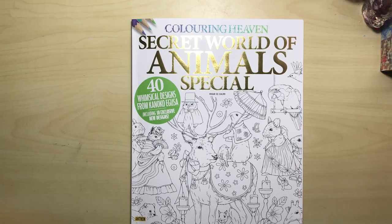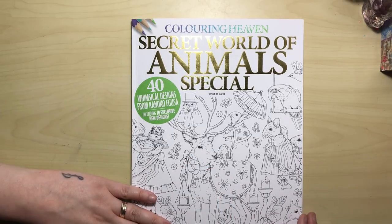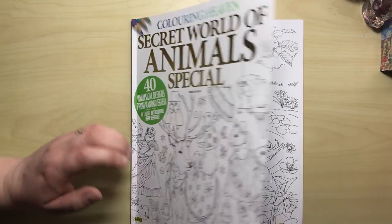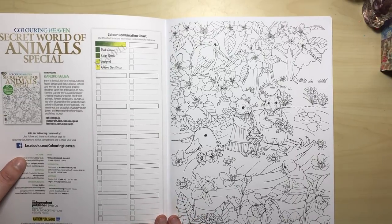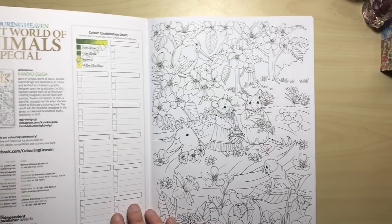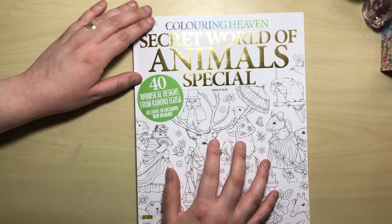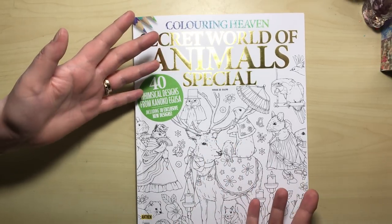Hello and welcome to another review from Colour with Claire. Today I'm reviewing Colouring Heaven, issue number 33 — this is the latest one. It's The Secret World of Animals and it features 40 illustrations by the wonderful illustrator Kanoko Egusa. She is the illustrator of the beautiful books Rhapsody in the Forest and Menwer de Bonheur, and this month it's Kanoko's turn.